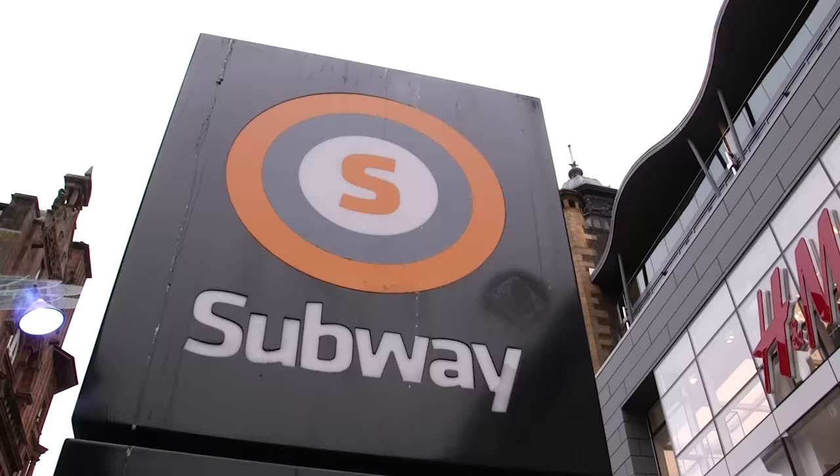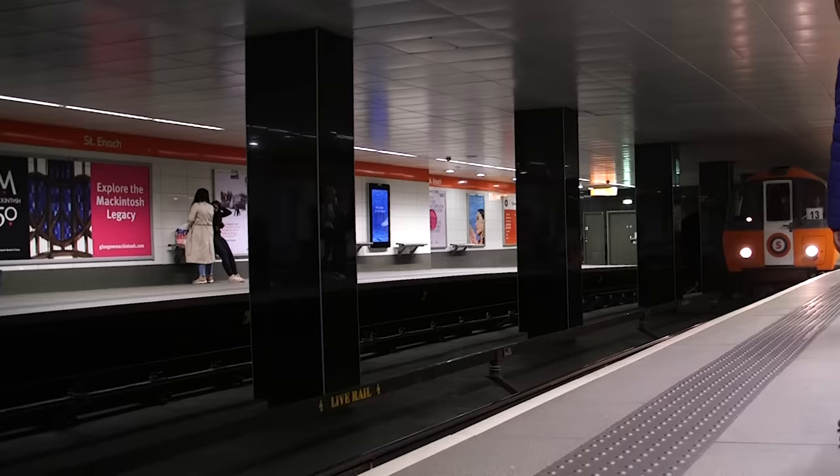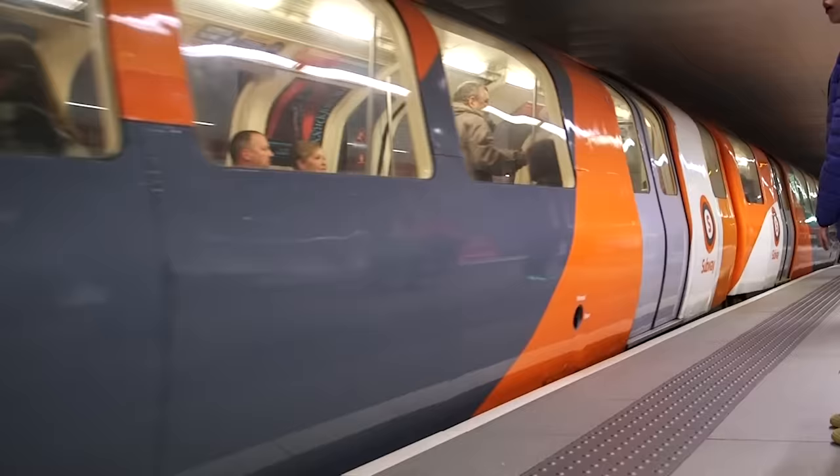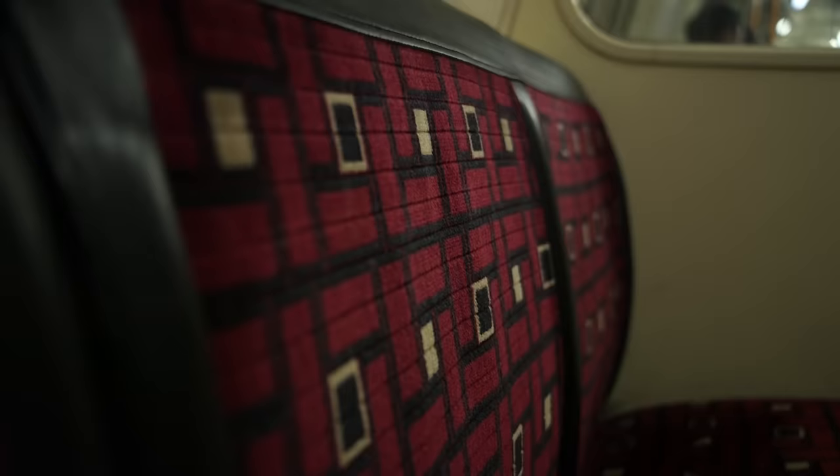Nowadays, services are known as running as outer — orange on the official map — and inner — grey on the official map — and run seven days a week. But services stop early on a Sunday at around 6pm to allow time for maintenance. So here are some things you may not have spotted, or may not know at all, if you've never travelled on Glasgow's subway system.